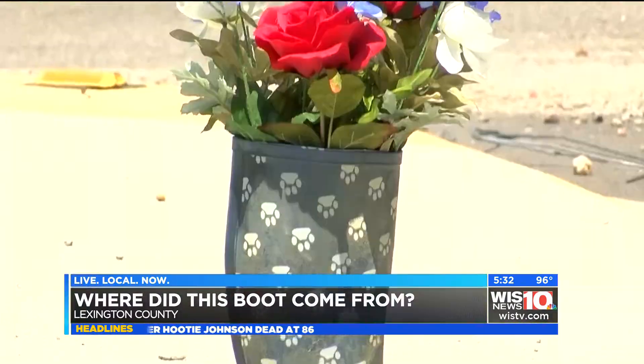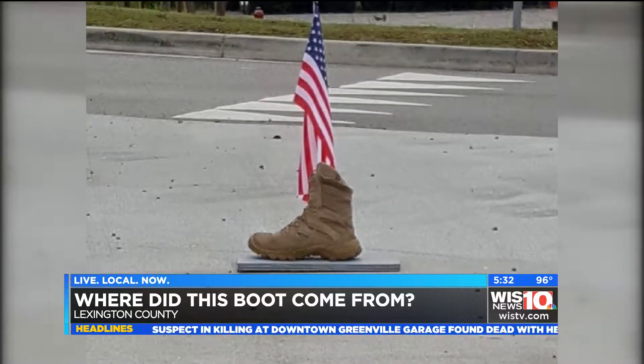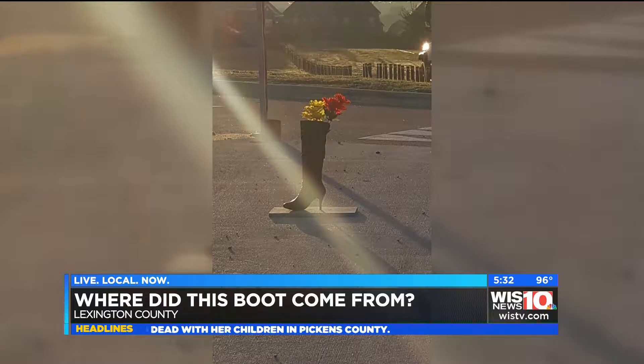It was like a combat boot and it had like a flag out of it. And we were both like, what is that? She says it's been happening now for the last year, changing by the week. Like Memorial Day, the combat boot will come back with a flag. Sometimes it's a black high heel, thigh high boot with flowers — beautiful flowers.